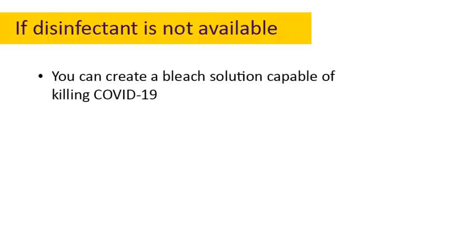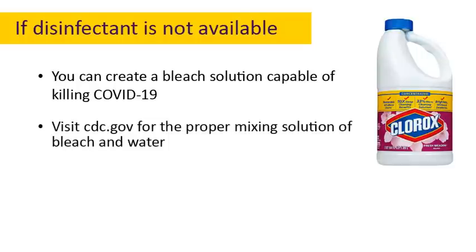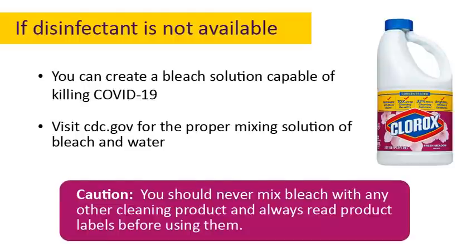If for any reason disinfectant is unavailable to you, you can create a bleach solution which will kill the COVID-19 virus. Check the CDC link at the end of this video for the proper mixing solution of bleach and water. You should never mix bleach with any other cleaning product, and always read product labels before using them.